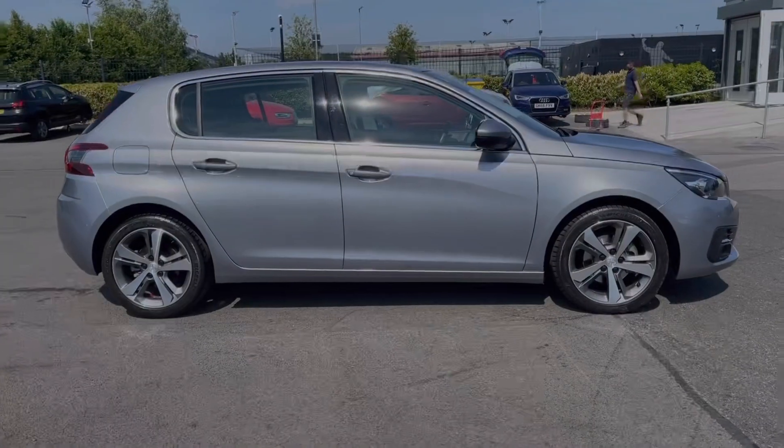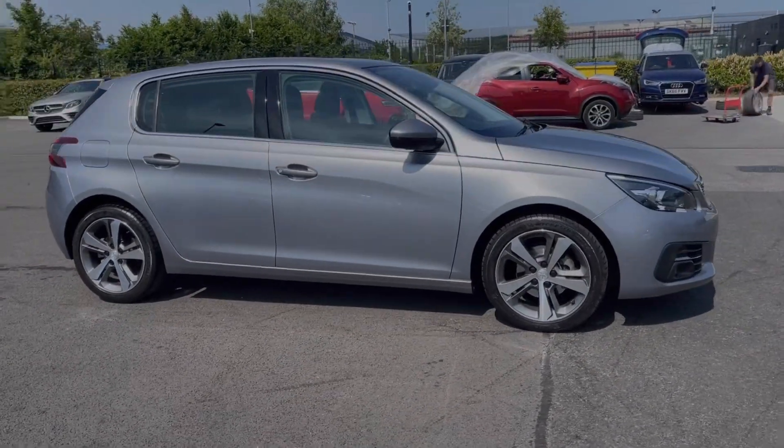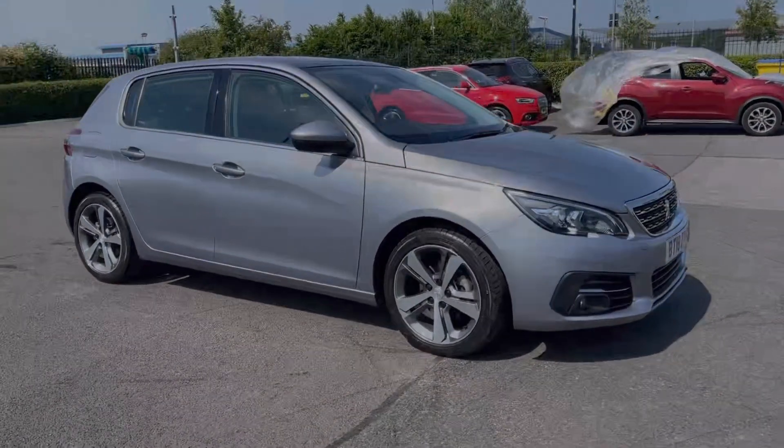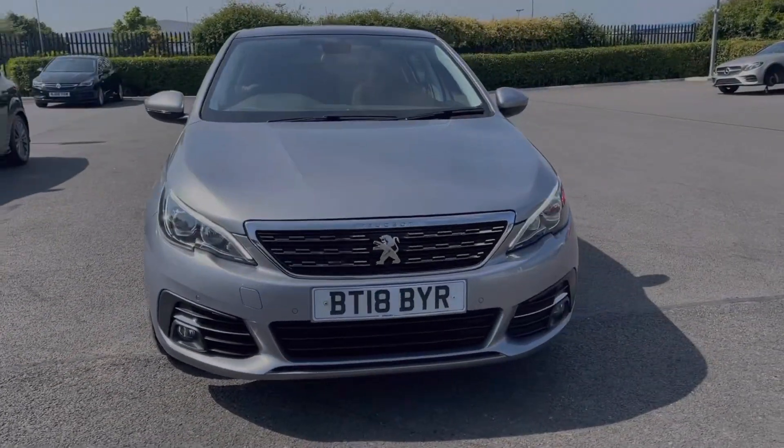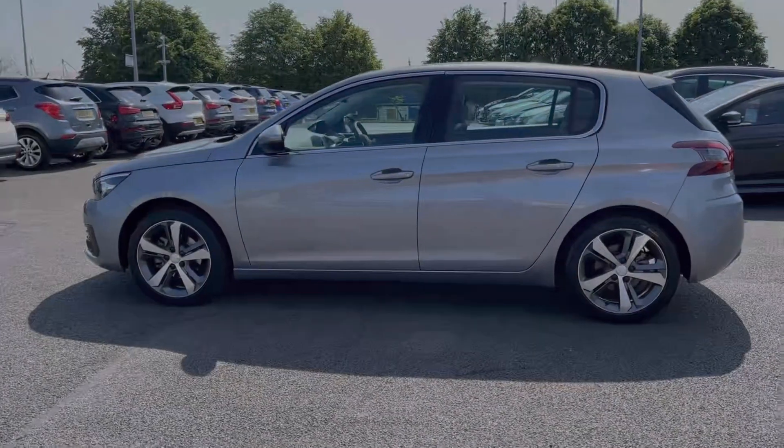Hi there, I'm Becca from Motor Match Chester and I'm going to be taking you around one of our approved used vehicles. This is the Peugeot 308 Allure — a 2018 model coming with the 1.2 litre petrol engine and manual transmission. The car comes from only one previous owner and boasts just 15,000 miles on the clock.